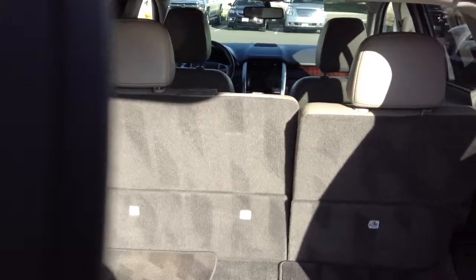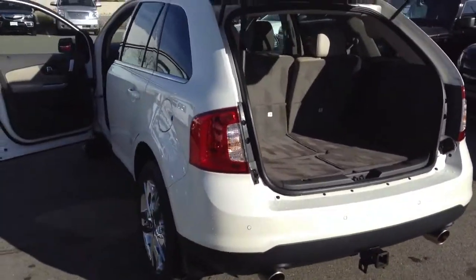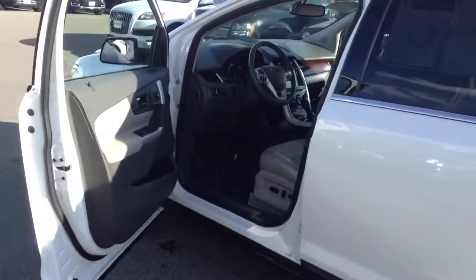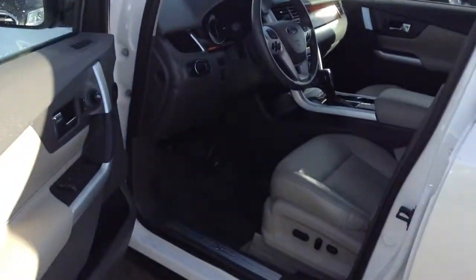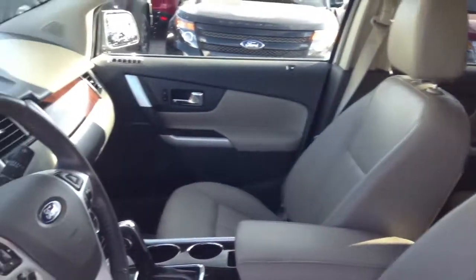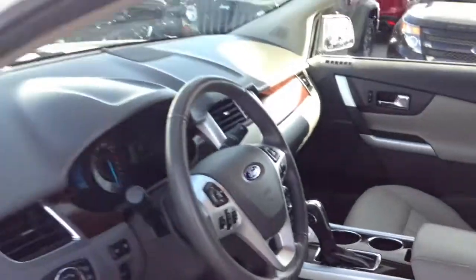Car is in great condition. It also comes equipped with a remote start and panoramic sunroof. On the interior, we have what looks like a grayish leather. The car only has 49,000 miles on it, and the carpet looks like it's in great condition.